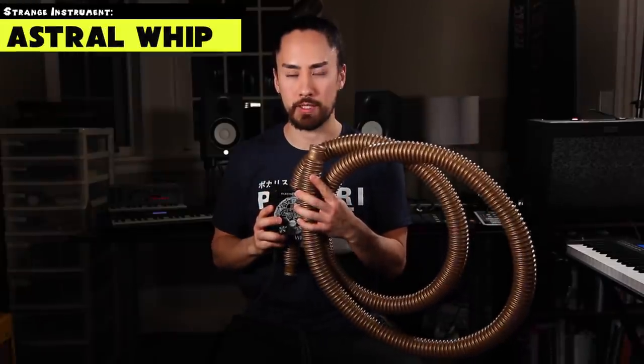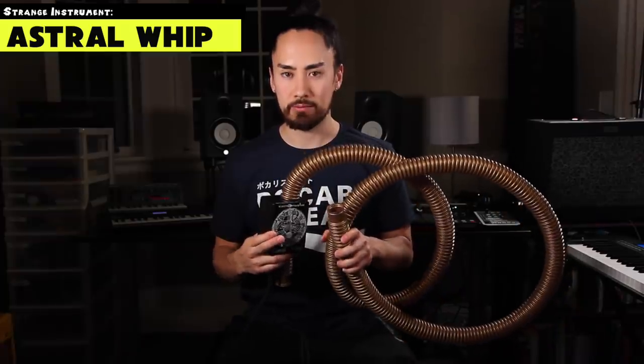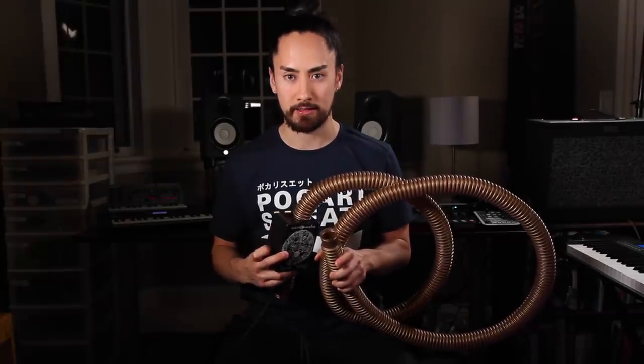Next we have the Astral Whip, which I featured in a recent Weird Pedals video, but it's so great I had to bring it back. It's basically a vacuum tube attached to a guitar pedal casing with a microphone inside. When spun around in circles, it sounds rather spectacular. Check it out.